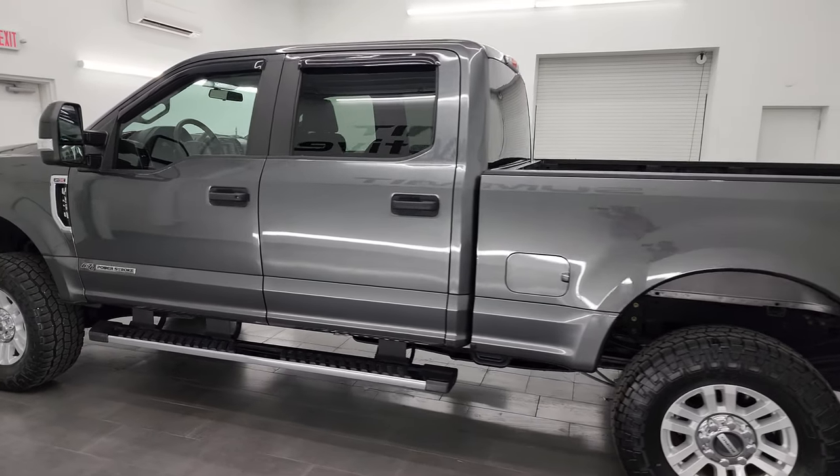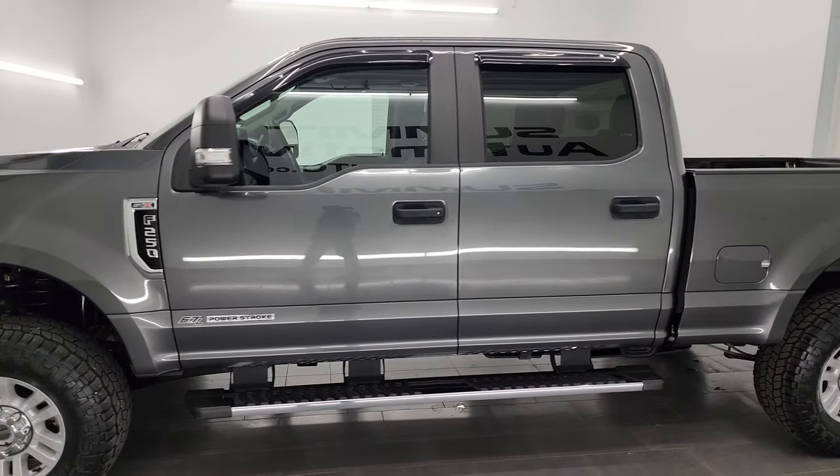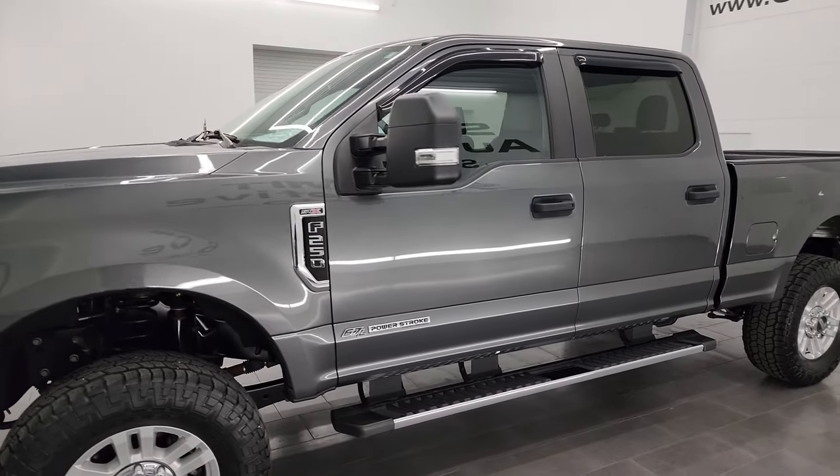This 2019 Ford F-250 has the 6.7 liter Power Stroke diesel engine, paired up with the six-speed automatic transmission.